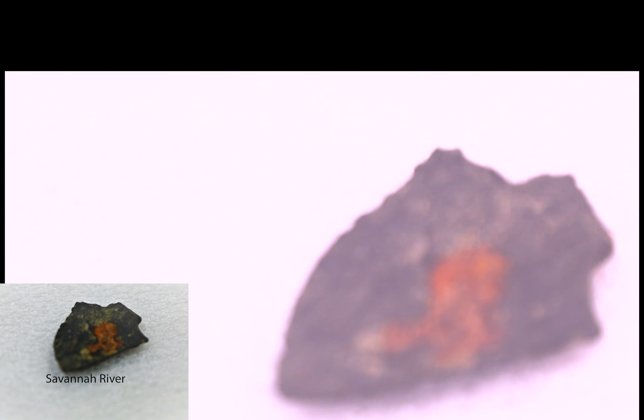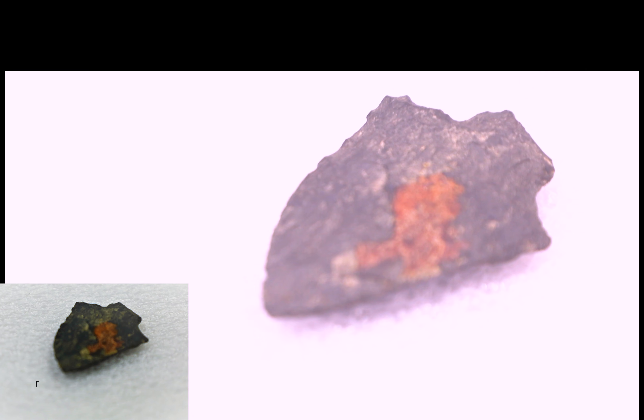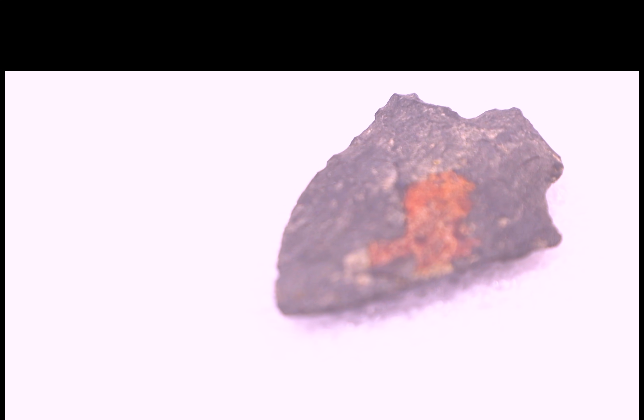Notice the evolution to this projectile point, a Savannah River, from the late archaic period around 3,500 BCE. The peoples who used these tools are the ancestors of who we know on the east coast today as the Shawnee and Cherokee.